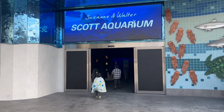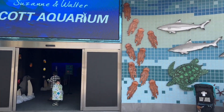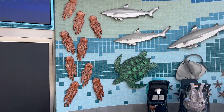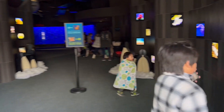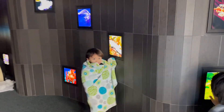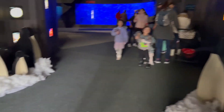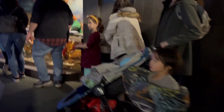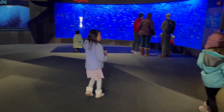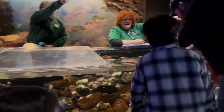Bye bye! Alright, second stop is the aquarium — the kids were going to come here. I see so many penguins! Let's go look. Do you want to touch it? We gotta wait in line.